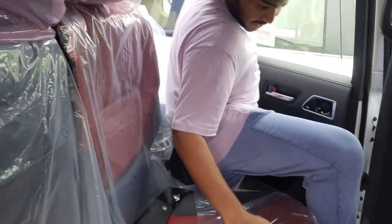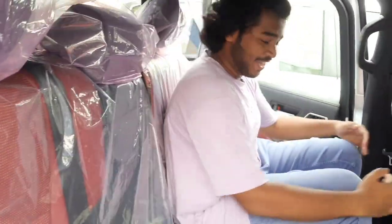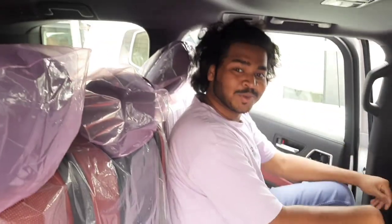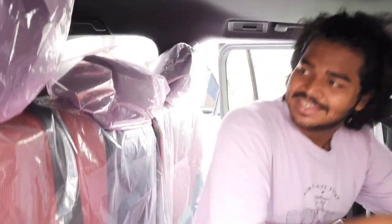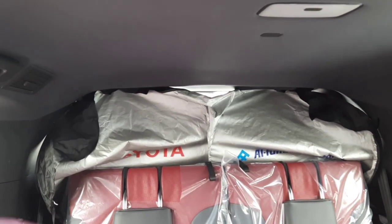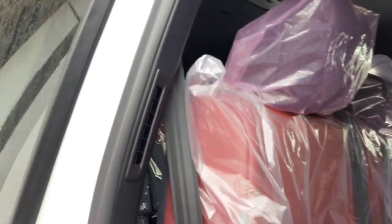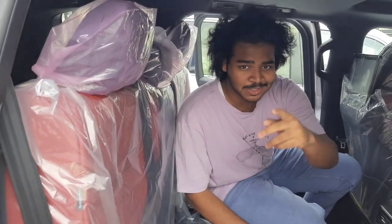There's a lot of legroom actually, and headroom as well. This is the very back and there's a lot of space there too. This car is actually seven-seated — very amazing right?